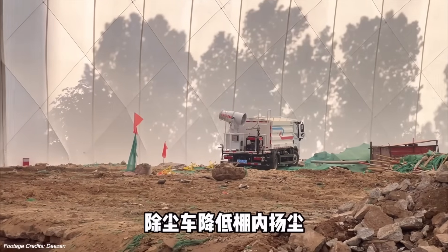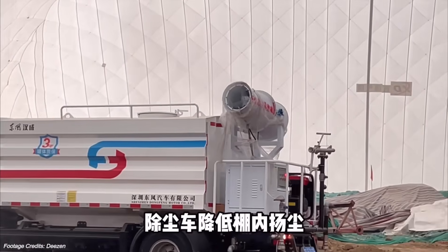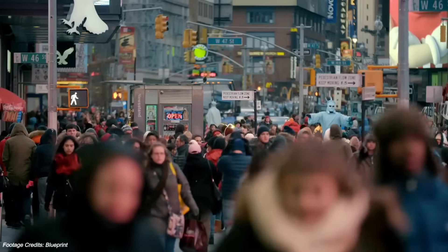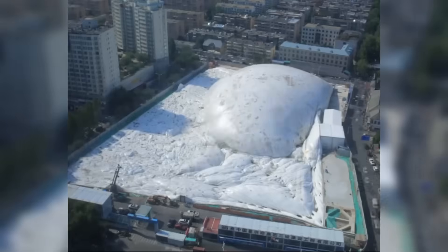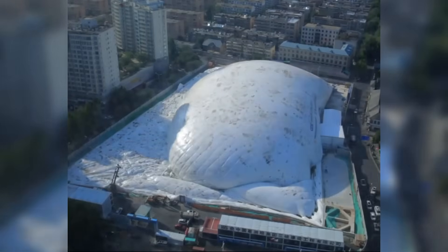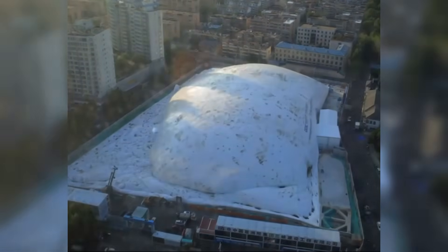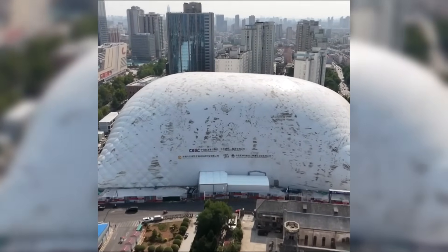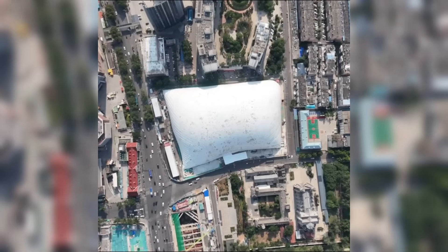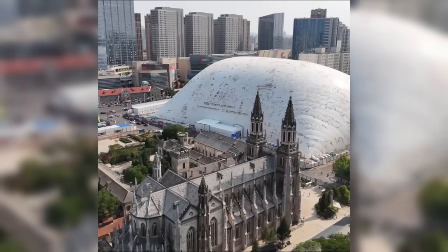Concrete is pouring, steel is rising, machines are working around the clock. And yet the city barely notices. This isn't science fiction, it's cutting-edge engineering, and it's already being tested on live construction sites across the world. Welcome to the age of inflatable construction domes and the quiet revolution reshaping how we build cities.